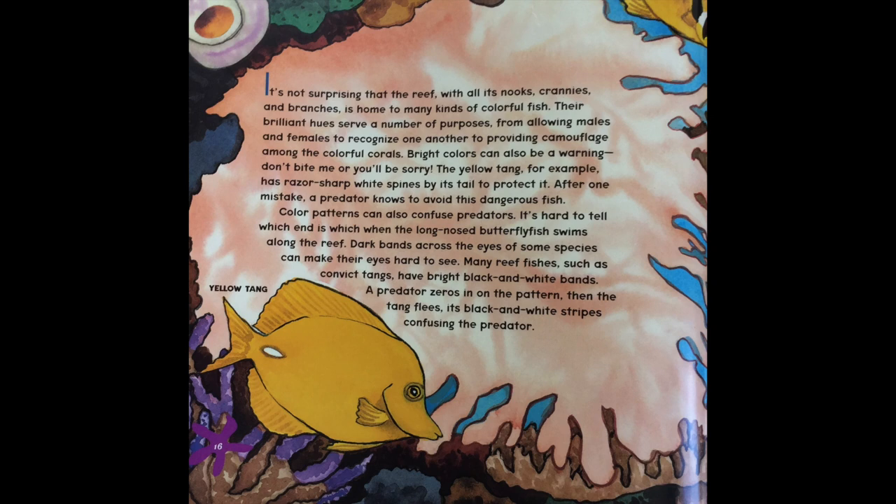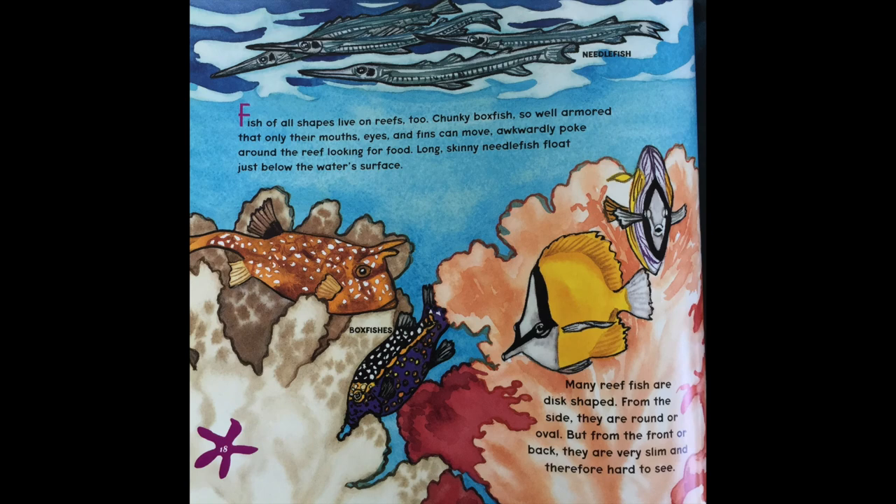The yellow tang, for example, has razor-sharp white spines by its tail to protect it. After one mistake, a predator knows to avoid this dangerous fish. Color patterns can also confuse predators. It's hard to tell which end is which when the long-nosed butterfly fish swims along the reef. Dark bands across the eye of some species can make their eyes hard to see. Many reef fishes, such as the convict tangs, have bright black and white bands. A predator zeroes in on the pattern, then the tang flees, its black and white stripes confusing the predator.